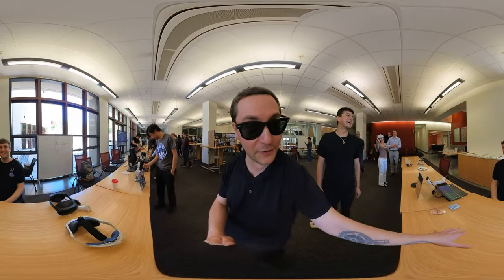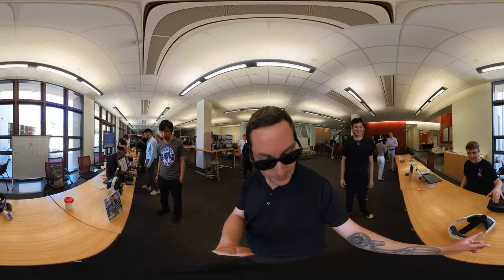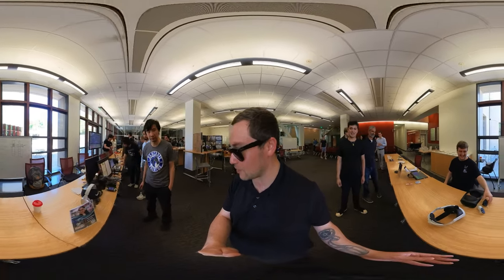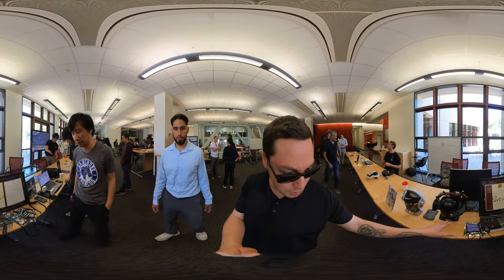Here's someone doing card games in VR — very cool. And over here, someone is showing off their device.